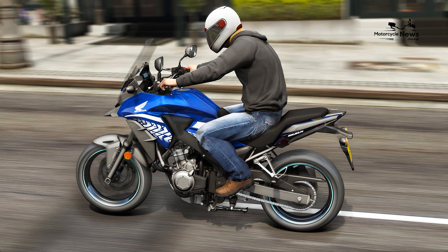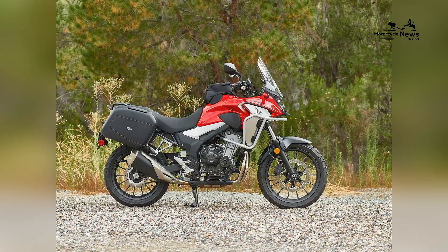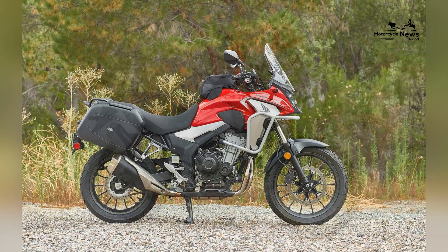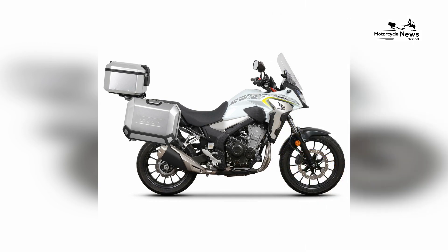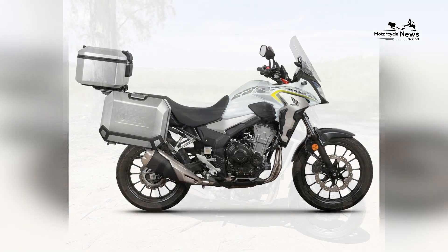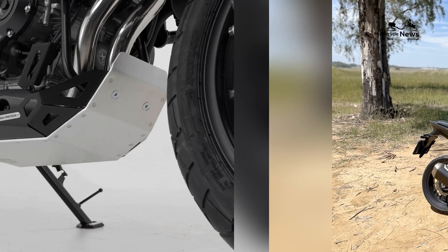The Honda CB500X is part of Honda's CB series, which includes several other models like the CB500F, the naked version, and the CBR500R, the sport-oriented model. These bikes were introduced in the early 2010s as middleweight, practical machines offering a mix of performance, comfort, and affordability.